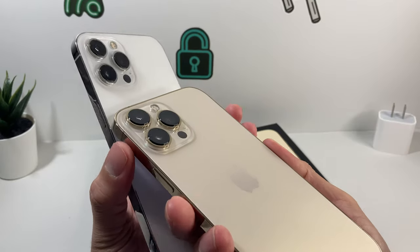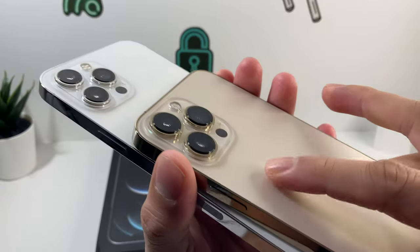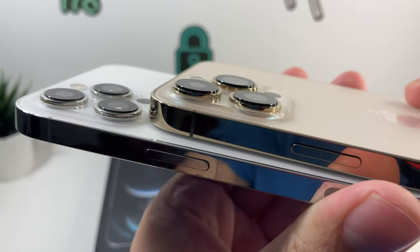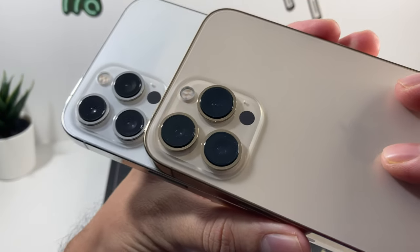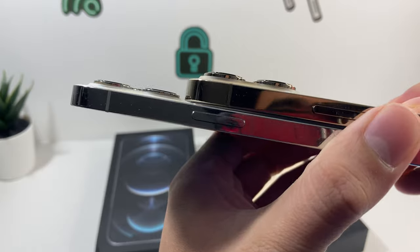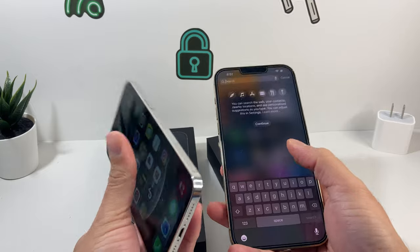One noticeable thing is the cameras on the 13 Pro Max — they're slightly raised and a little bit bigger. If you take a close-up zoom shot you can see the difference, but from a distance you can't really tell. It's something you'll notice if you hold both phones side by side.